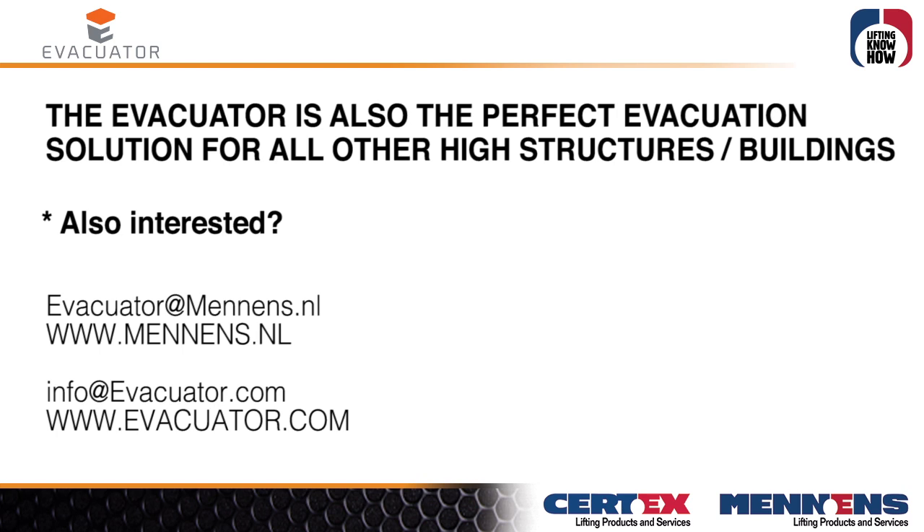The Evacuator is also the perfect evacuation solution for all other high structures and buildings. Also interested? Please contact us. Thank you.